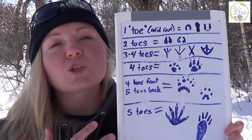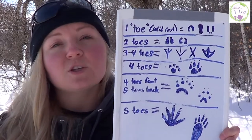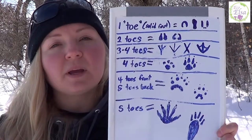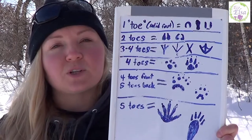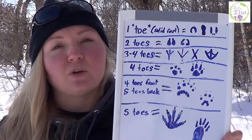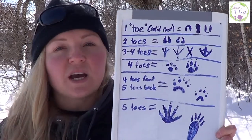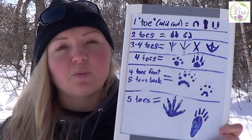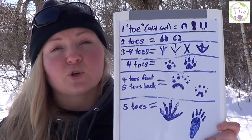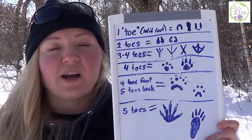Remember, counting the number of toes is just a way to organize and narrow it down to a group of animals — this could be a whole family or a whole order of animals. So keep in mind there might be a lot of different prints you're dealing with, and you're not going to be able to perfectly identify what animal it is based on a single footprint. There's a lot more that goes into it — you'll be looking at the gait, how the animal's moving, the size of the prints, and environmental clues around it like scat or what it's been eating.